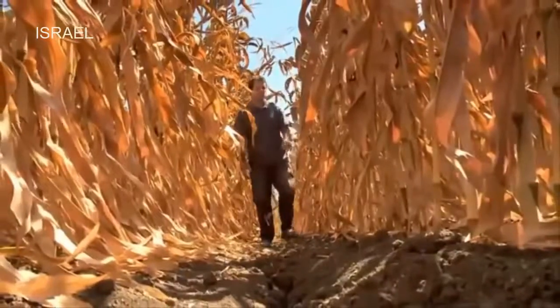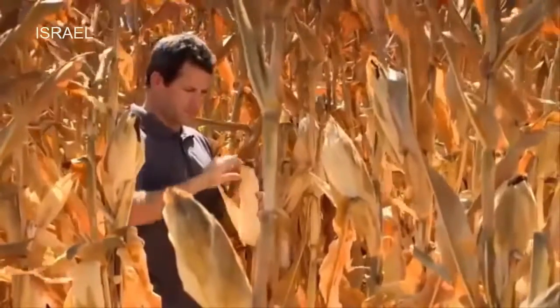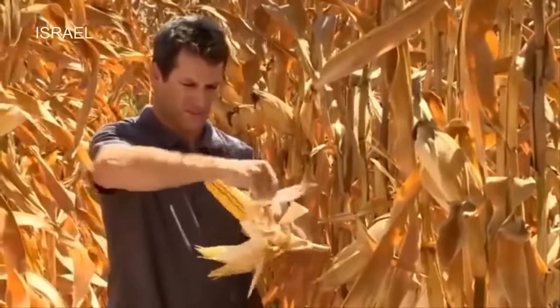The intensive irrigation and the prevention of water stress allowed the full development of all kernels along the ear. The whole genetic potential of the corn has fully materialized.